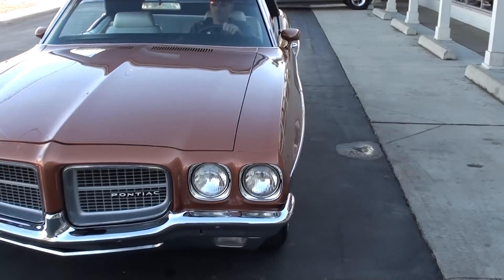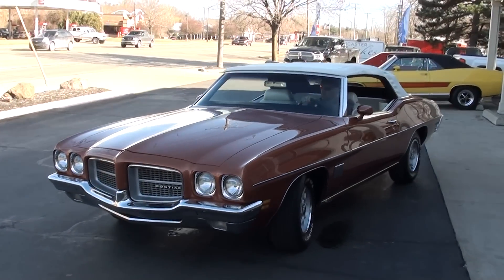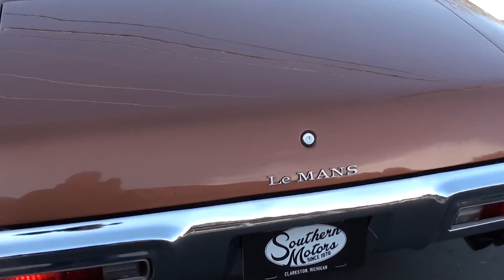Again, make sure you keep track of our inventory — you can do that at SouthernMotors.com. Or you can also follow us on Facebook. You can always pick up the phone and give us a call: 248-620-3355.